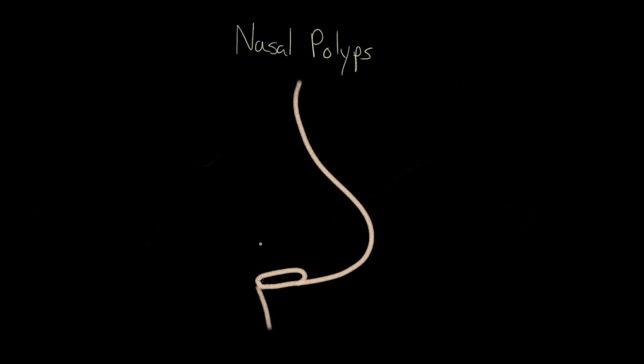What are nasal polyps? The short answer is that a nasal polyp is an overgrowth of tissue inside your nose. But to better understand exactly what's going on, we should talk about what's supposed to be inside your nose.